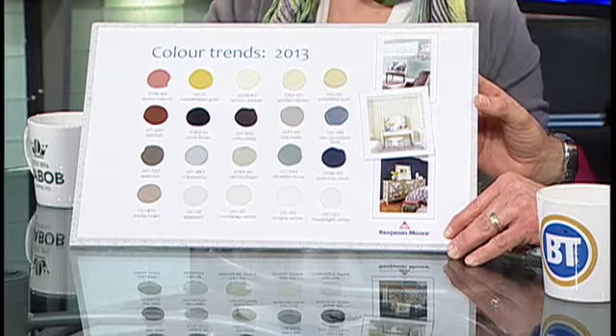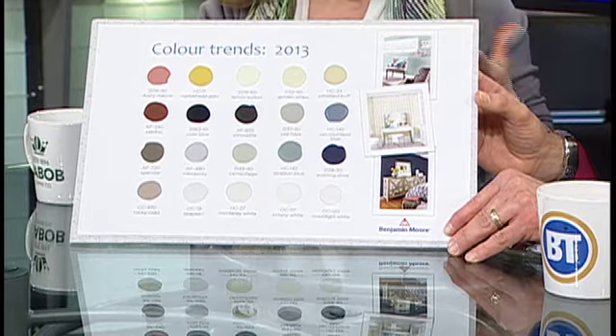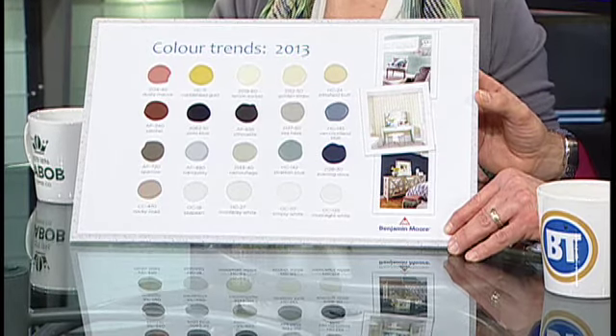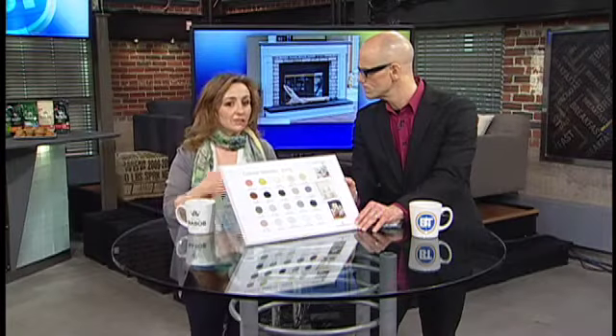So you can see there's a lot of neutrals there, you can see the grays. Yeah, really there's just a few accent colors, and those really pop. So you're going to be seeing those a lot in patterns, in toss cushions, bedding, fabrics, that sort of thing, and they're going to be in combination.